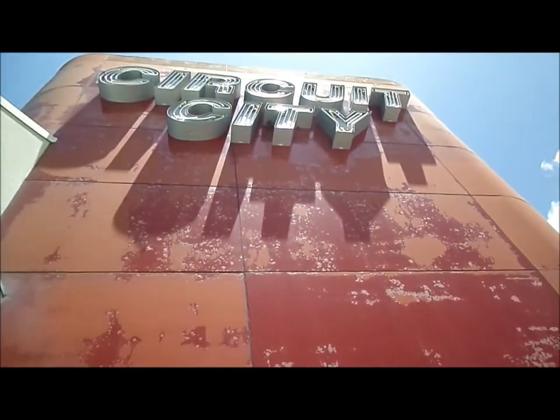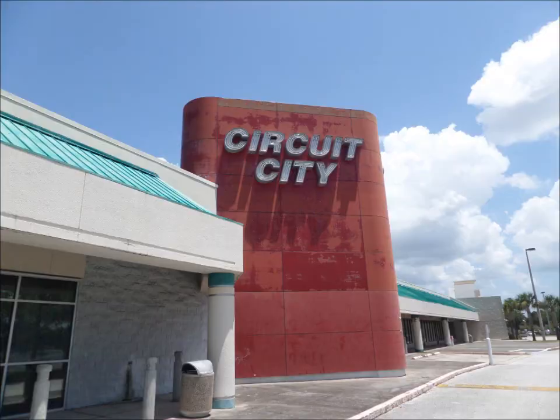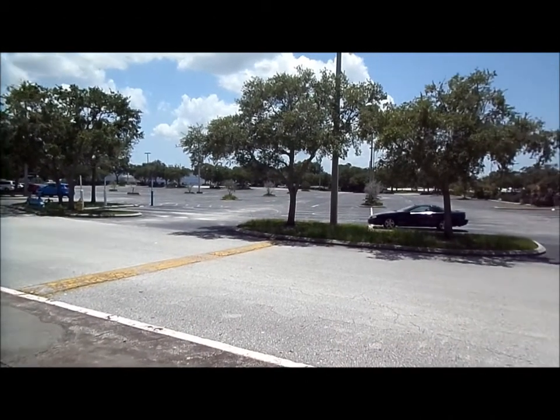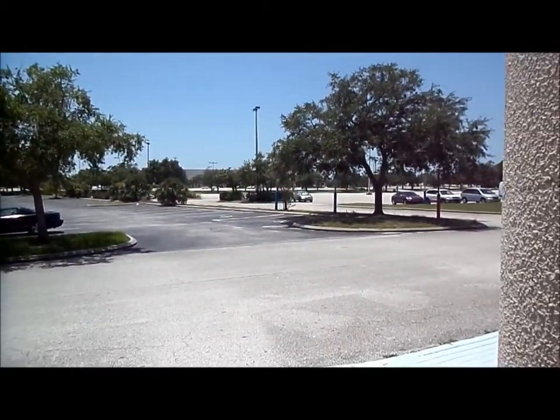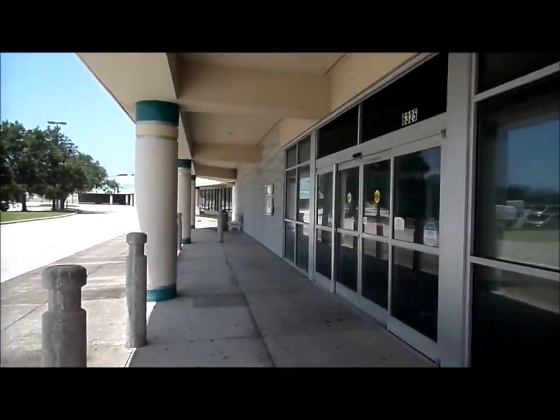On this side, more old school neon. That's just awesome. Look at that old school neon. Nice big parking lot, hardly being used. There are some cars over here because there's actually an open store.